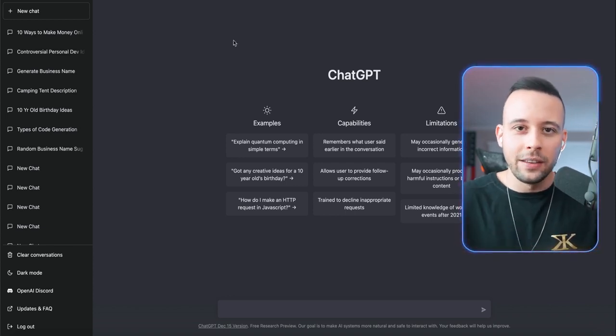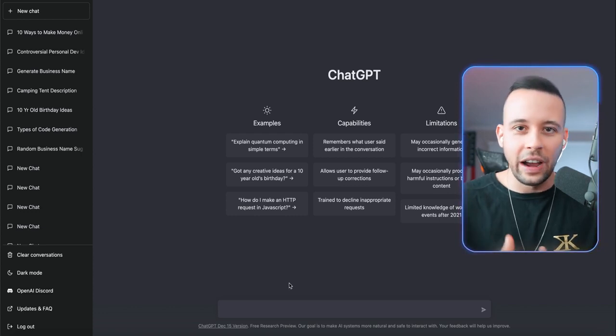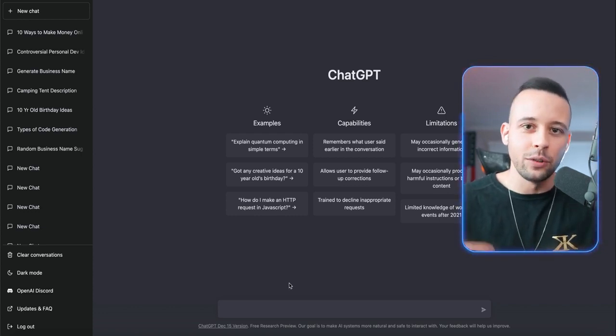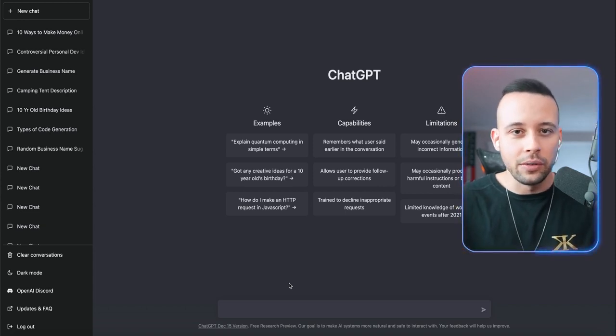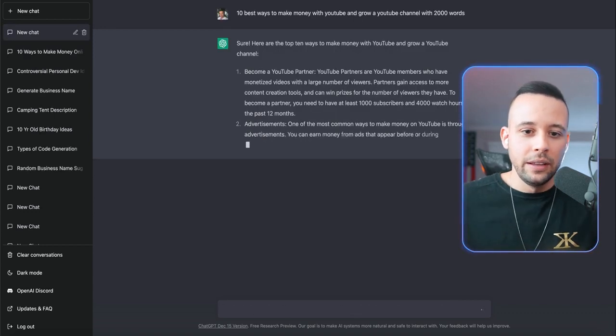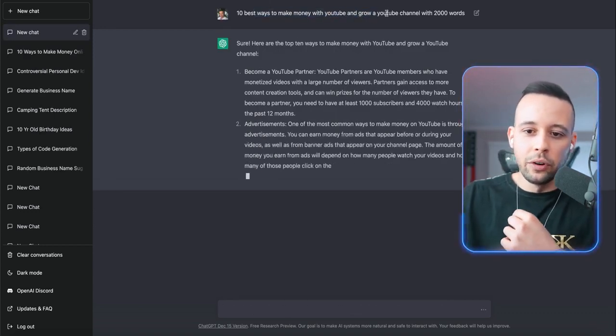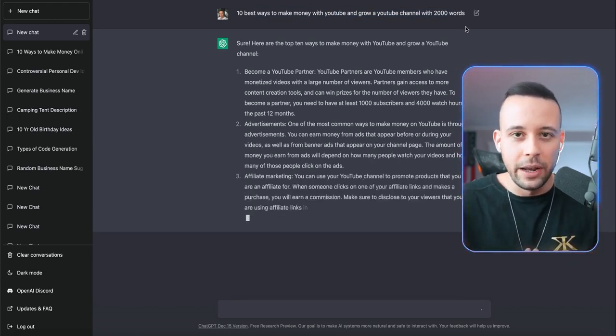It is very crucial that you pay attention to all of the steps — if you try to skip steps, it is not going to work for you. Once you hit this screen, all you have to do is tell ChatGPT what to do. In this case today, you're going to tell ChatGPT to write a blog post with 2,000 words on how to grow a YouTube channel. I asked it to come up with the 10 best ways to make money with YouTube, and that's what it's doing right now.